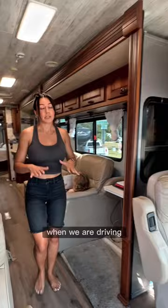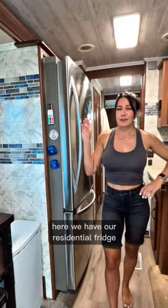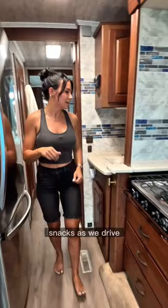This is where the kids chill as we drive. They do their homeschooling, reading. Here we have our residential fridge which I absolutely love because this guy holds all our food, and this is the space that I use to make all the food and snacks as we drive. I'm a stewardess.